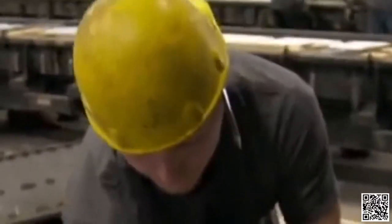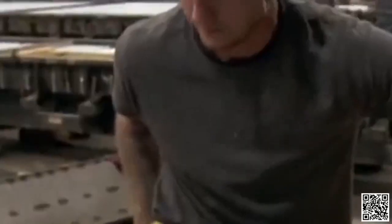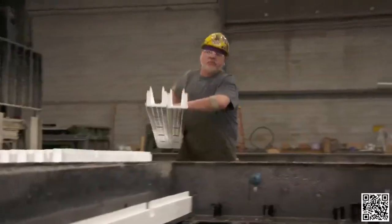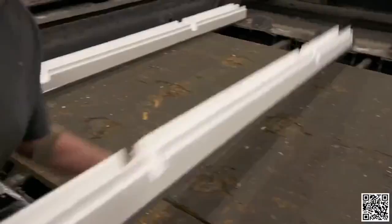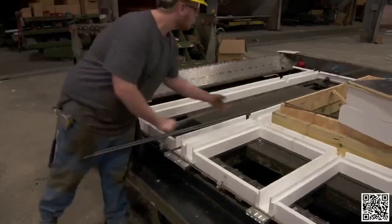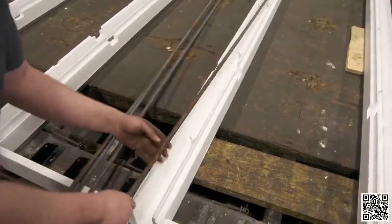A window frame — treated 2x8 framing — is brought in, set on the deck, squared up, and nailed down so it doesn't move during the process. The studs produced earlier are dropped in, spaced 2 feet on center. Header and footer insulation at the top and bottom provides the 2-foot spacing. Number 3 rebar goes in the header and footer — 2 pieces in each — and number 4 bar runs vertically in each stud.